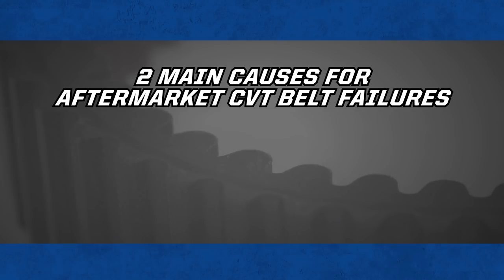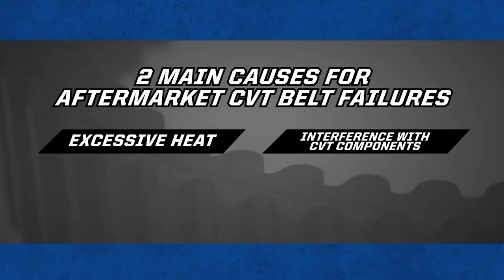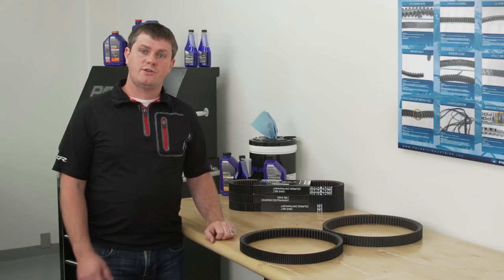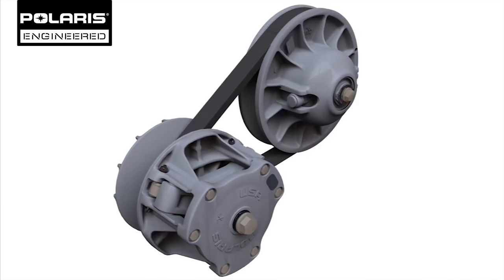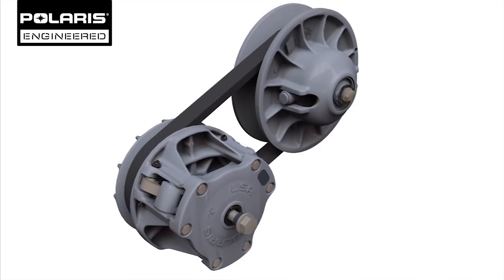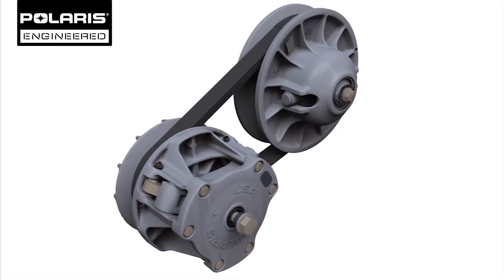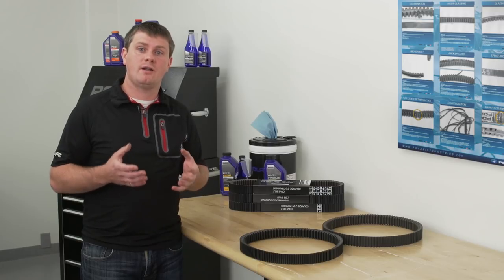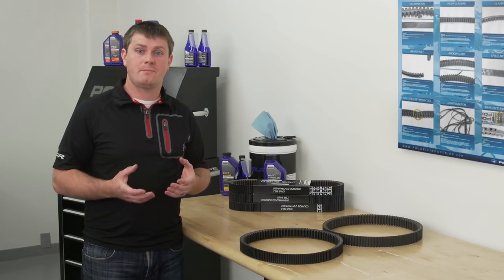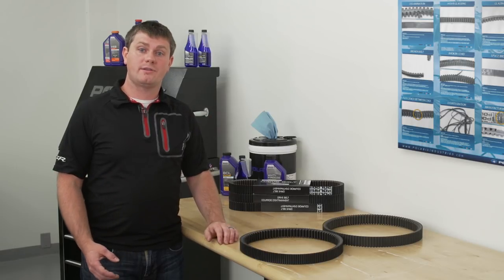The two main causes of CVT belt failure are excessive heat and interference with CVT system components. Because Polaris engineers are able to work directly with the belt vendors to develop their CVT solution from the beginning of a program, we're able to develop the minimum amount of tension required in the belts to prevent slip, which would cause excessive heat. Contrary to popular belief, excessive tension on belts, while it may reduce slip, can actually cause temperatures to be significantly hotter than what the belt can handle.